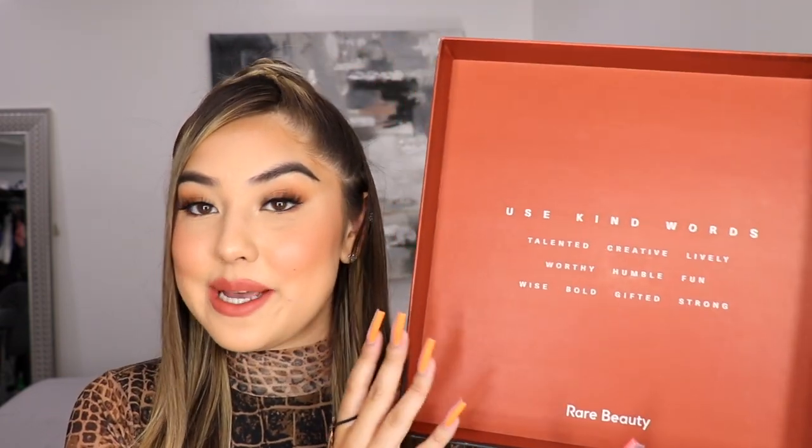Today I am going to be doing a first impression lip swatch and review video on the new Rare Beauty Kind Words matte lipsticks and lip liners. First of all, Selena looks stunning. I feel like I haven't talked about makeup a lot on my YouTube, but Rare Beauty has quickly become one of my favorite brands. Selena and the Rare Beauty team are absolutely crushing the industry right now — I am obsessed with every single one of their products.